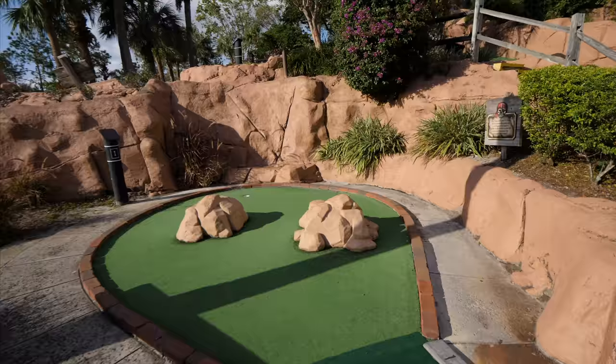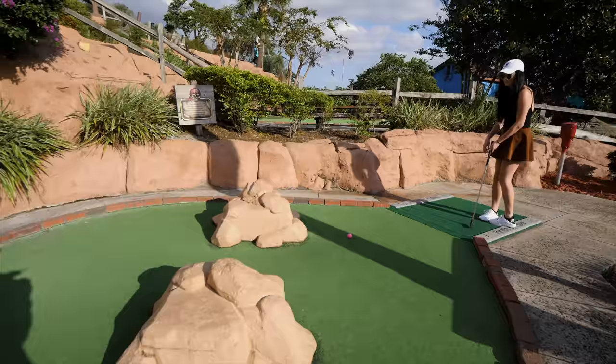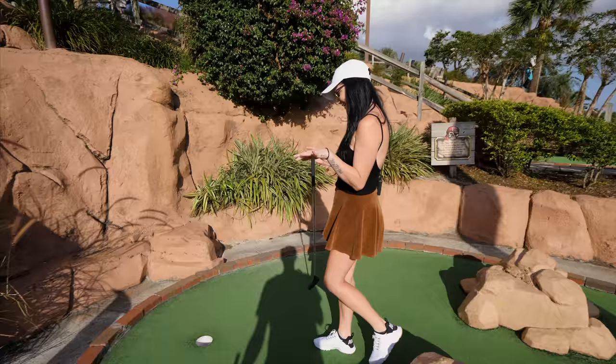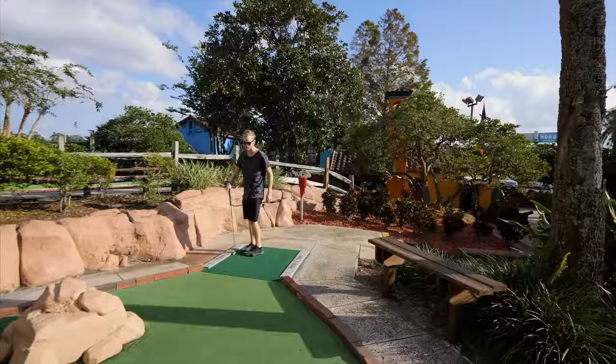Captain Kidd hole number one — starting off pretty straightforward. Starting it off with a hole in one! Look at that, very nice. That was a great shot.